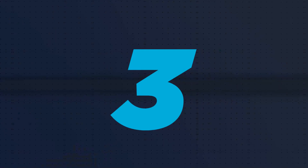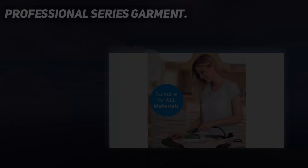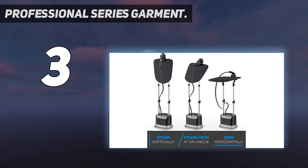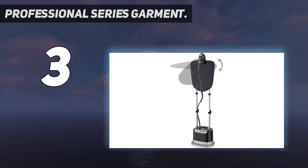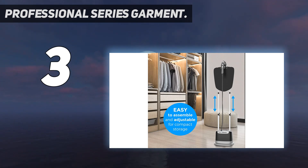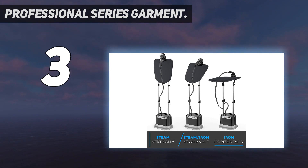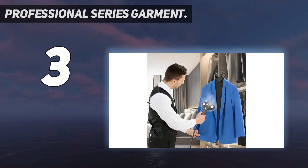At number three, the Professional Series Garment Steamer. This handy two-in-one steamer comes with a built-in ironing board, meaning you can use it to unwrinkle clothes both vertically and horizontally. The head converts into a hot iron, which pleasantly surprised one reviewer — they noted the head heats up like an actual iron, and that they're required to wear a suit every day and this got the job done in less than five minutes each morning.